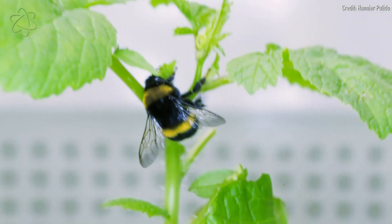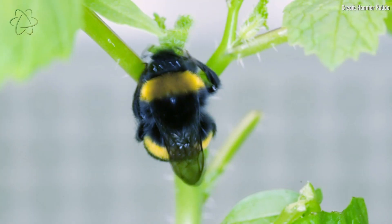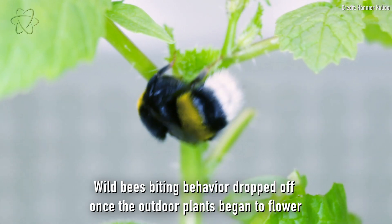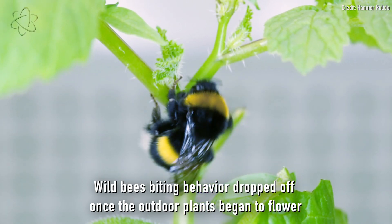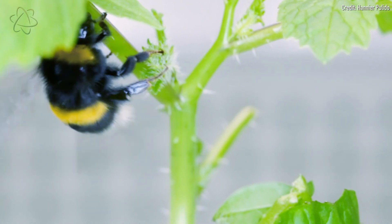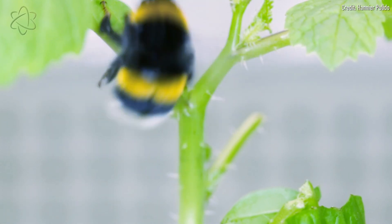The scientists don't yet know if this behavior is totally unique to bumblebees, but they suspect that it is. In observing wild populations of bumblebees, they also saw several species exhibiting this behavior to get flowers to bloom early, but they didn't see honeybees or common furry bees do this at all, even if the plants weren't yet flowering.